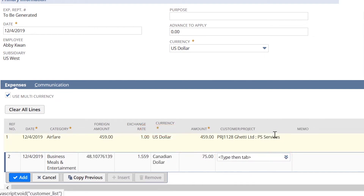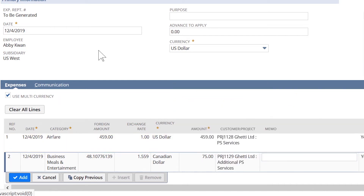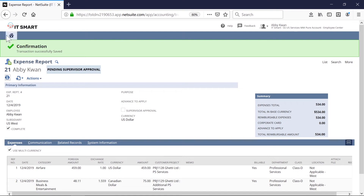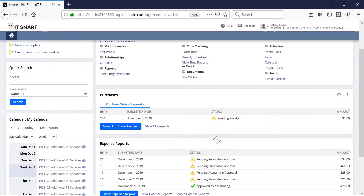Once done with this expense report, it can be saved for submission at a later date, or submitted now. By submitting it now, Abby's supervisor is going to be notified of expenses awaiting approval. Coming back to the dashboard, users can easily see the status of this report and get notified once it's been approved.